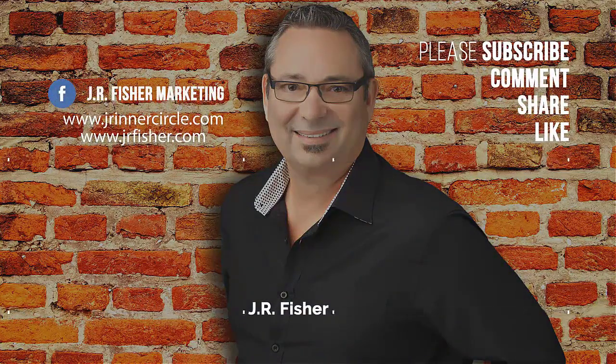Thanks for watching. Don't forget to subscribe to my channel and click the bell so you can be notified every time I do a new video. Also click on one of those videos to keep watching on my channel.